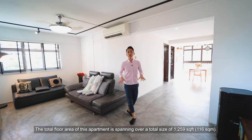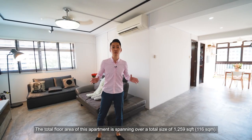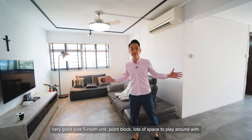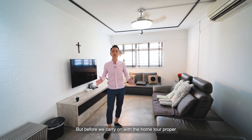The total floor area of this apartment spans 1,259 square feet, or 116 square meters — a very good size for a 5-room unit, Point Blanc. Lots of space to play around with.